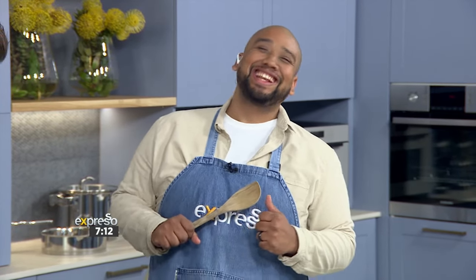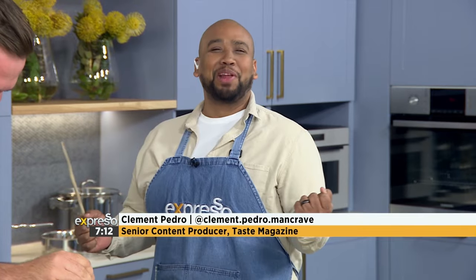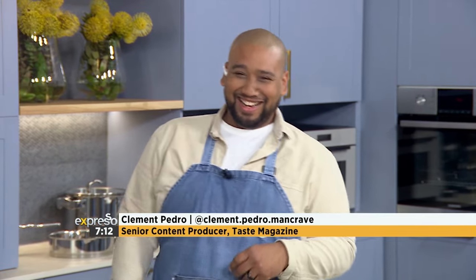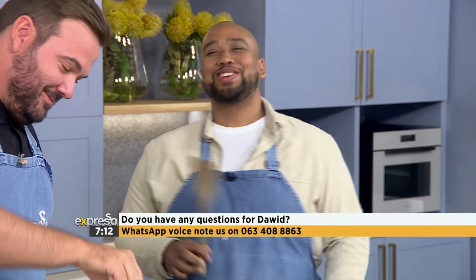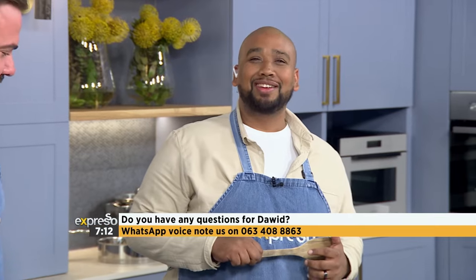And welcome back to the kitchen with more Culinary Hotline! We're back in the kitchen — Davi's still with us. If you have any questions about anything — not just about food, anything — send us your voice notes to 063-408-8863.